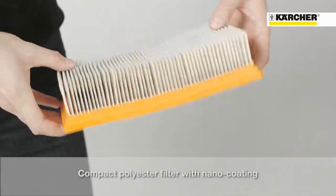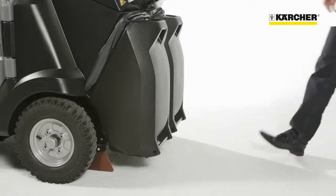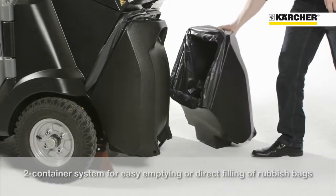Due to the permanent and highly effective filter cleaning system, a compact filter element can be used to reduce lifecycle costs and improve the handling and access to the filter. The low dump model features a two-hopper system that provides easy handling and emptying.